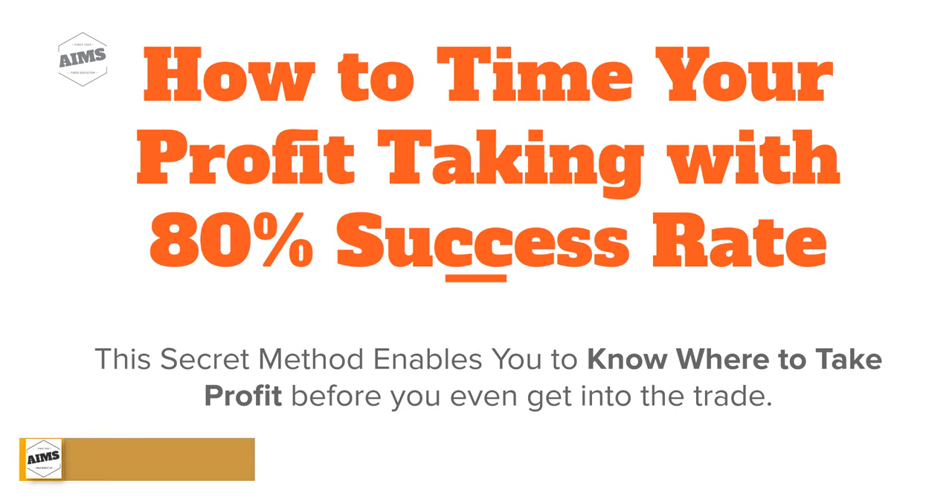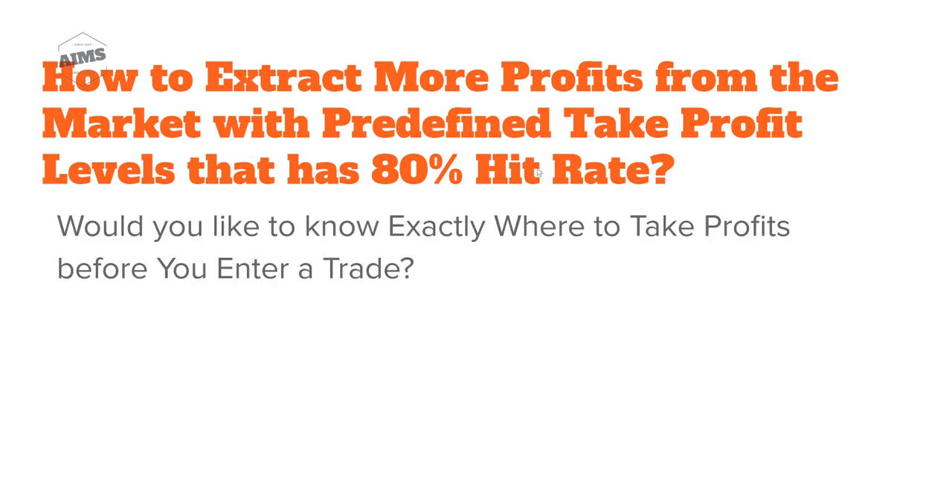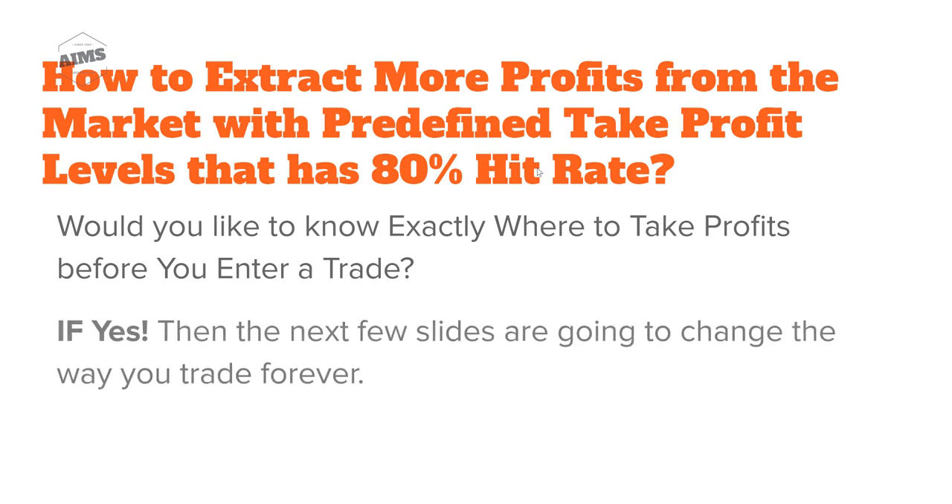How to time your profit taking with 80% success rate. This secret method enables you to know where to take profit before you even get into the trade — how to extract more profits from the market with predefined take profit levels that have an 80% success rate or hit rate. Would you like to know exactly where to take profits before you enter a trade?